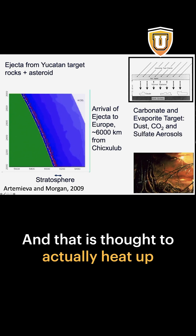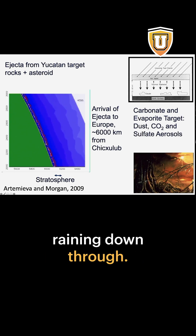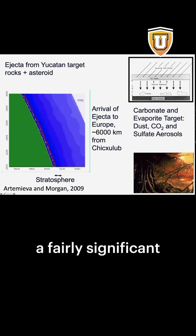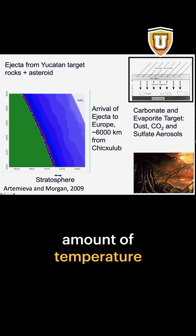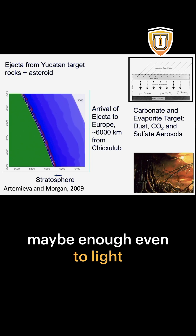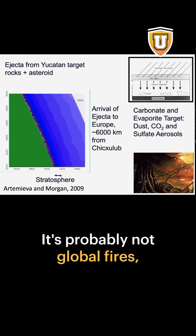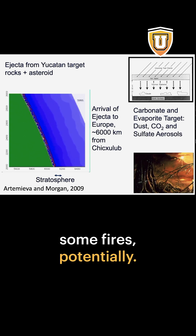That is thought to actually heat up the atmosphere as they go raining down through. So that may have caused a fairly significant amount of temperature spiking on the surface of the planet — maybe enough even to light fires of some dry materials and things like that. It's probably not global fires, but enough to light some fires potentially.